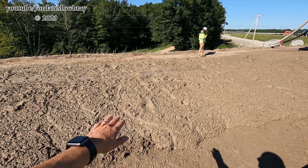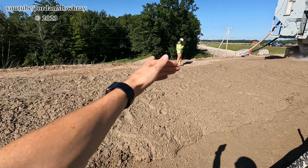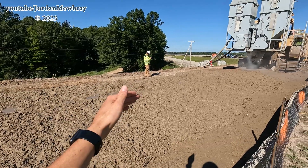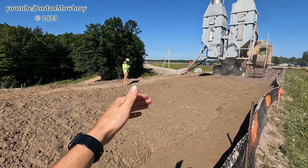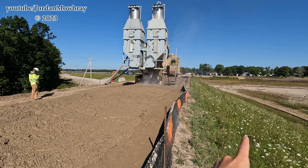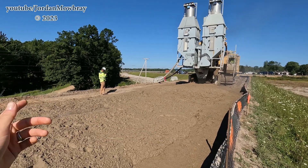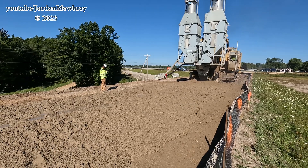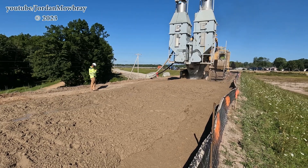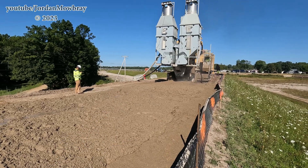This is the SCB — soil cement bentonite mixture — that is forming this cutoff wall. That cutoff wall is creating an impermeable layer so that when this lake is refilled, water will no longer be able to seep through this earthen embankment and weaken it. It'll actually stop right here at this cutoff wall.